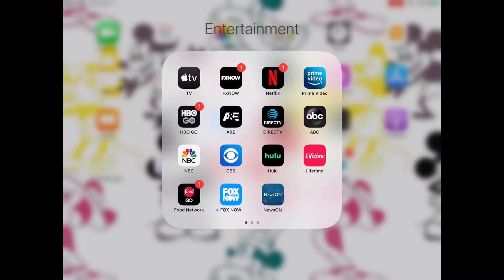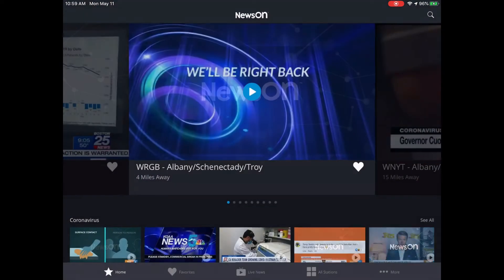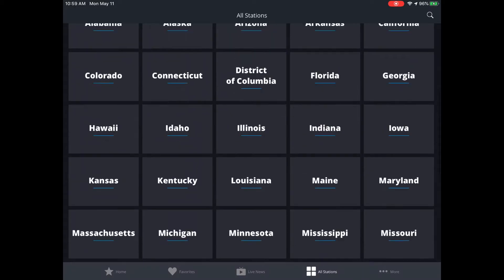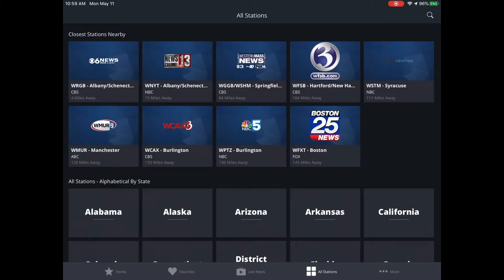Over here I have all my entertainment stuff. I have Apple TV, FX Now, Netflix, Prime Video, HBO, A&E, DirecTV, ABC, NBC, CBS, Hulu, Lifetime, Food Network, Fox Now, and News On. This is an app that can broadcast any news station anywhere — it brings you any news station from any state in the USA. So that's pretty cool.